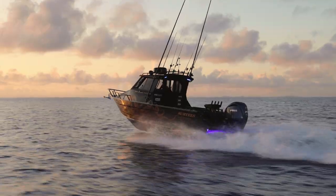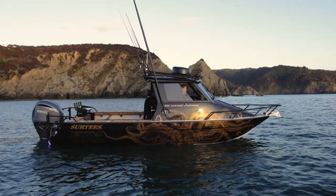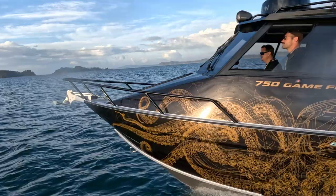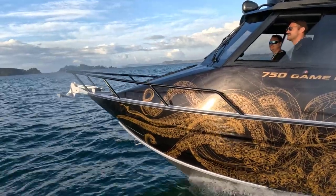Hi, I'm Cliff from Surtees Boats and today I'm going to take you on a journey through this awesome prize package — it's got all the bells and whistles. Surtees is turning 30 this year and this boat comes in an epic black over gold paint. Brave Design have outdone themselves again this year with an amazing wrap that definitely turns heads.